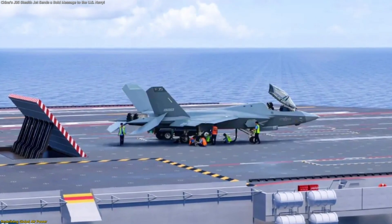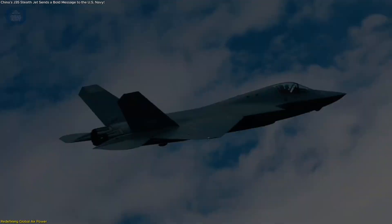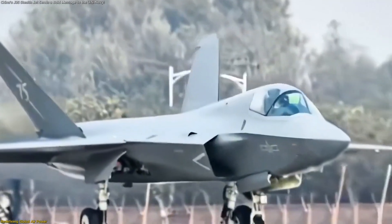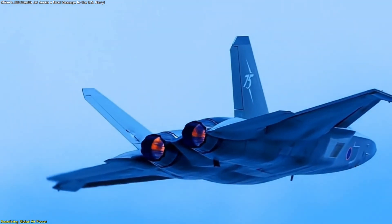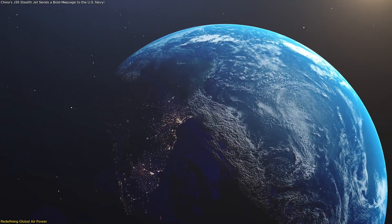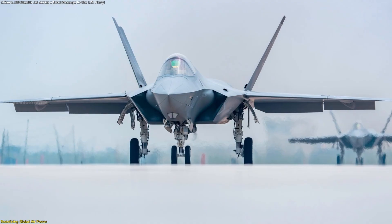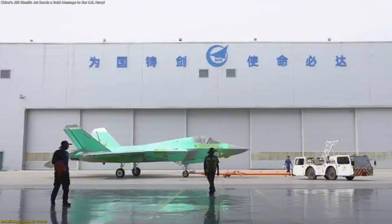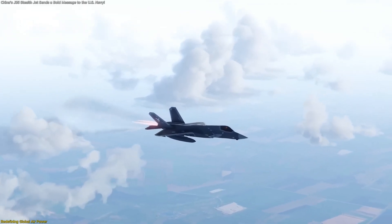The J-35's sensors and data links are believed to fit this model, creating a system-of-systems approach where the aircraft doesn't just fly — it communicates, analyzes, and supports decision-making across the fleet. The J-35's presence also encourages healthy technological competition, pushing research forward on propulsion efficiency, composite materials, and radar-absorbing coatings. For aviation engineers and aerospace industries worldwide, this moment underscores how rapidly innovation can accelerate when nations prioritize indigenous development, sparking renewed attention toward digital engineering, modular design, and sustainable production methods.